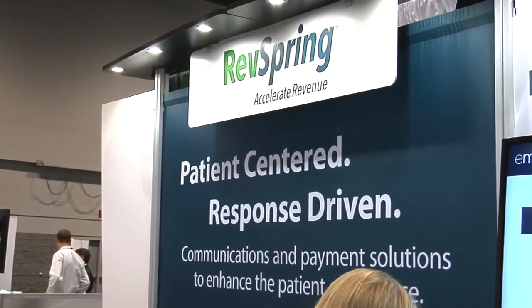At RevSpring, what we've developed is an end-to-end solution that creates the means for which a hospital can communicate with the patient, regardless of the purpose. So whether that's an integrated appointment reminder so they show up on time, in the right place and generate revenue, or to communicate what they owe for a bill.